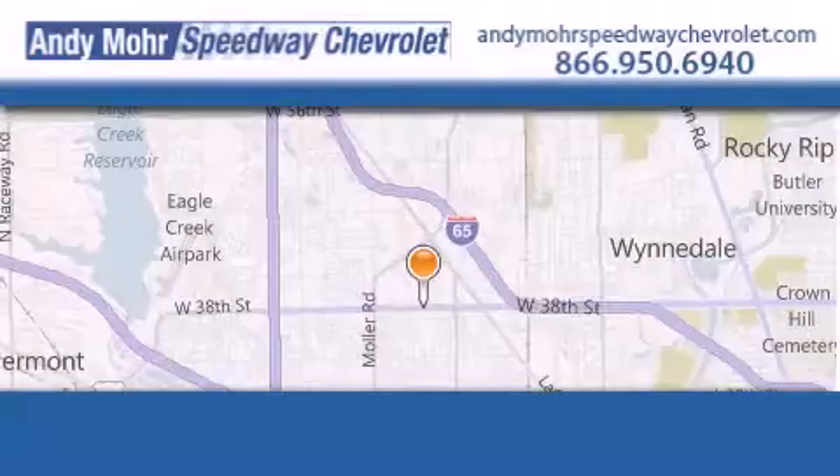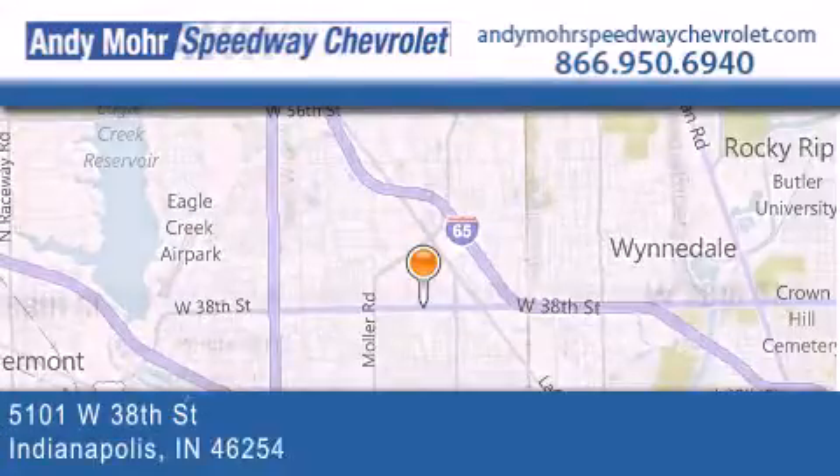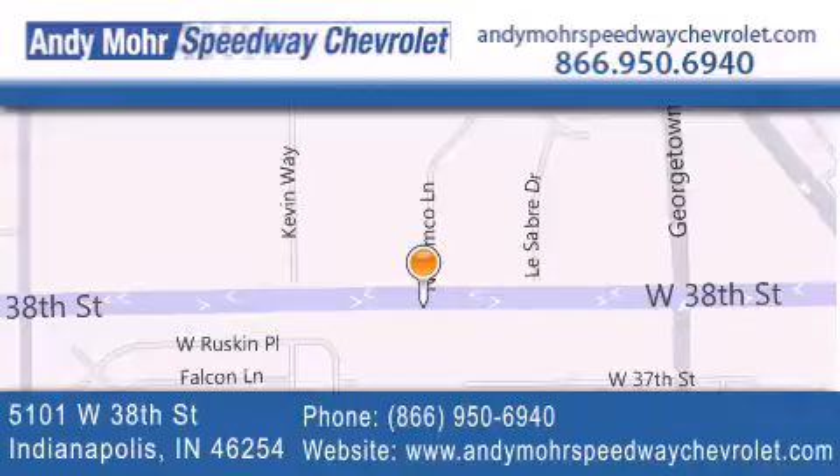Please call us today for more information on this great vehicle. Andy Moore Speedway Chevrolet is the place to find new Chevrolet cars and used vehicles in Indianapolis. You can search our new and pre-owned inventory online, get new car pricing, and receive free no-obligation price quotes. Visit us today at 5101 West 38th Street in Indianapolis or see us online at AndyMooreSpeedwayChevrolet.com.